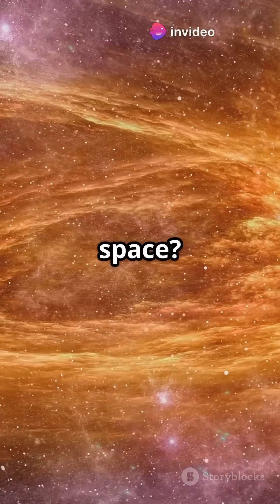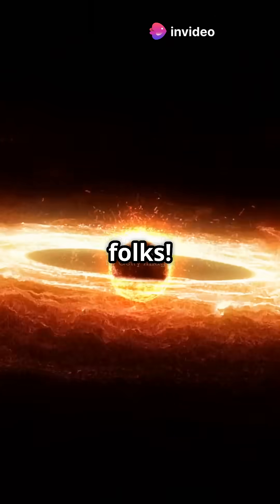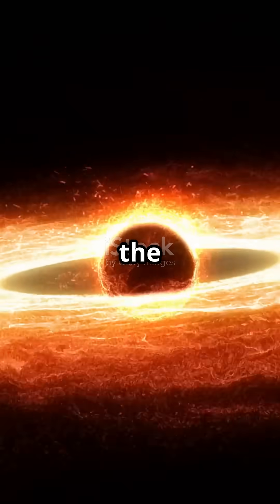Are you curious about the mysteries of space? Let's dive into the heart of the Milky Way. Hey folks, meet Sagittarius A asterisk, the supermassive black hole at the center of the Milky Way.